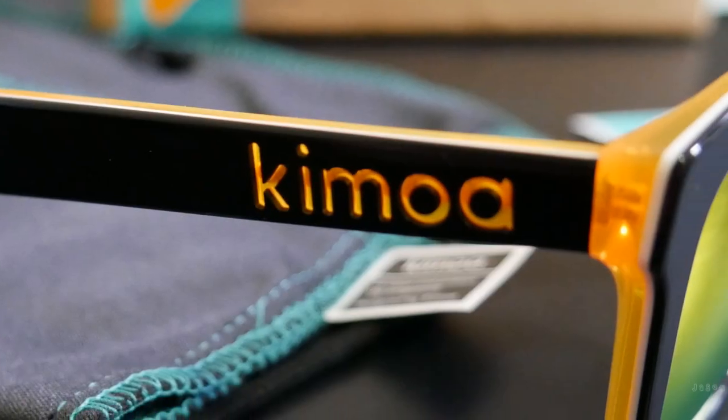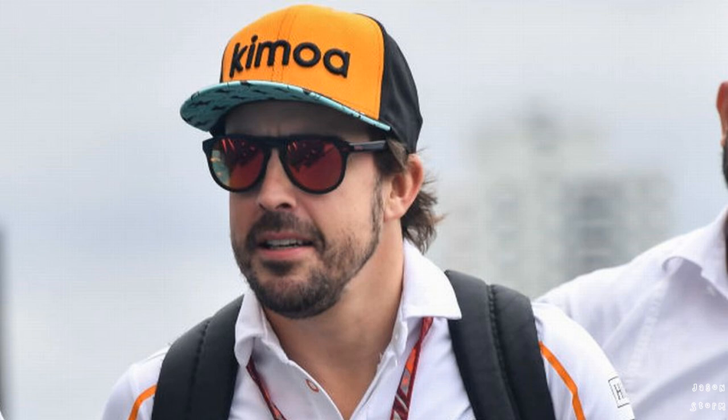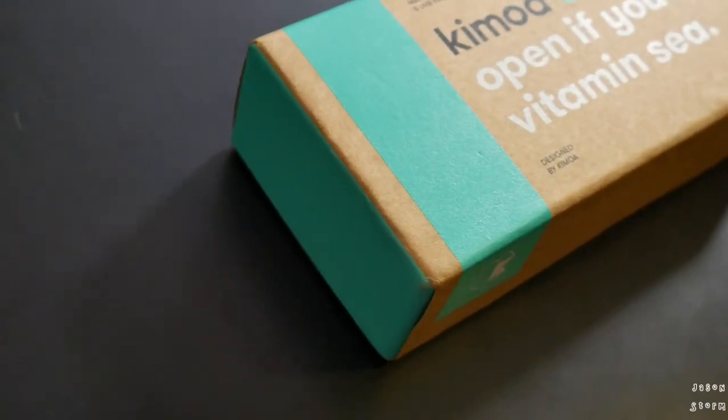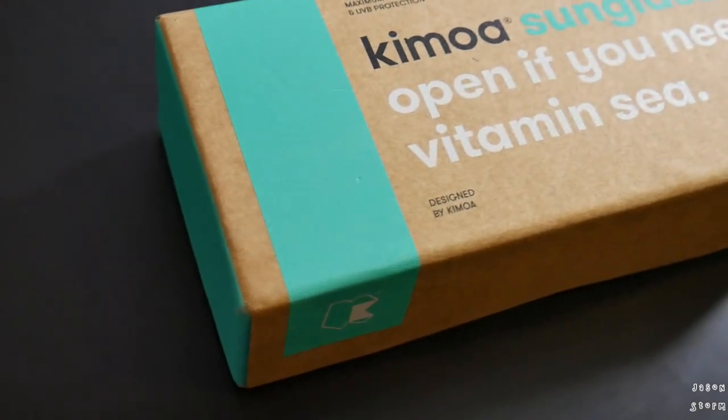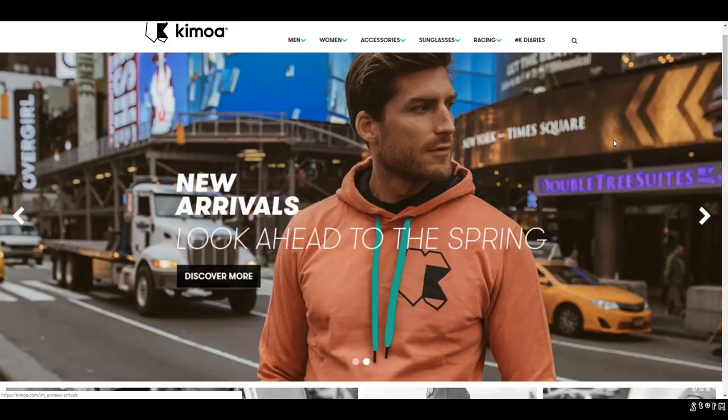Hello, and in this video I'm going to be unboxing and reviewing these Kamoa McLaren sunglasses. Fernando Alonso, ex Formula One car driver, started the Kamoa brand back in March 2017, and as a McLaren fan and a Fernando Alonso fan I decided to check out some of his stuff and see just how good it is.